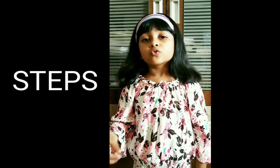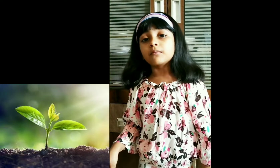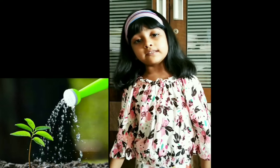Steps: sow some seed in a pot. After some days, a tiny plant will come out. Sprinkle some water on the plant daily.